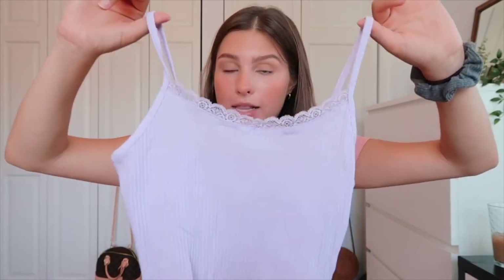Next up is this little lilac tank top. In my last Zaful haul I got a tank top very similar to this in green and loved it so much, so I picked it up in lilac as well. This is just a little ribbed tank with thin spaghetti straps, a lettuce edge, and a little lace along the top — perfect to throw on when you don't know what to wear. Super cute basics.